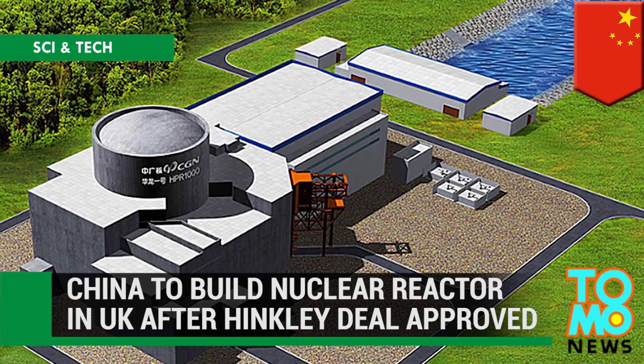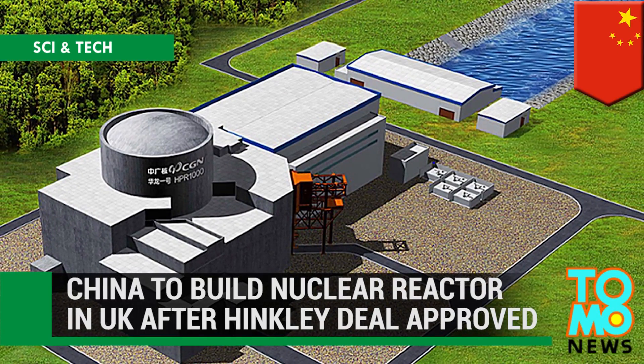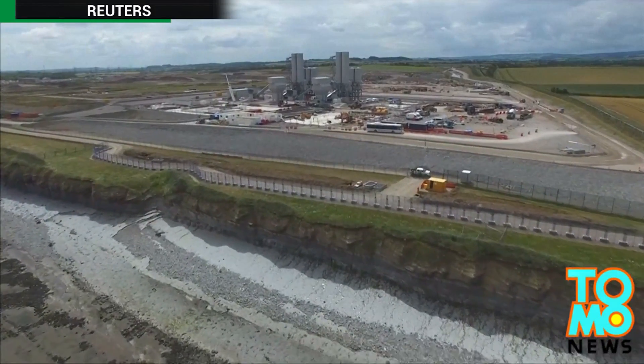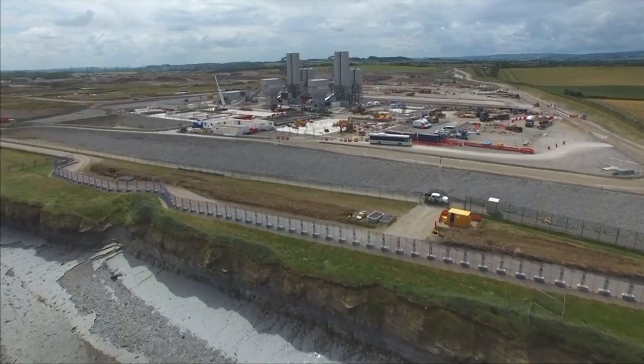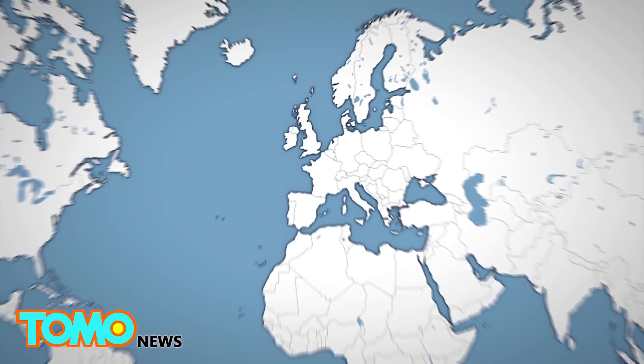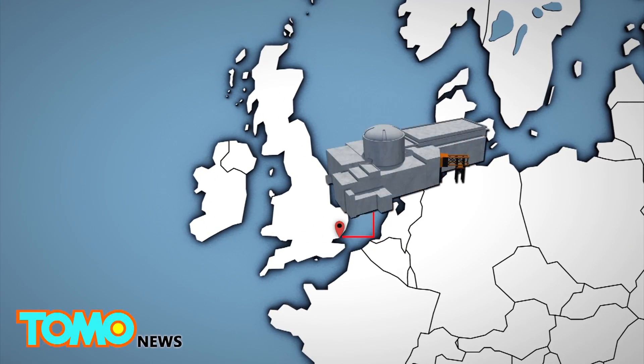China to Build Nuclear Reactor in UK After Hinkley Deal Approved. China's investment in the approved Hinkley Point Nuclear Power Station project may mean it could build its own nuclear reactor in the UK. China is hoping to build its Huallong-1 reactor in Bradwell, Essex.